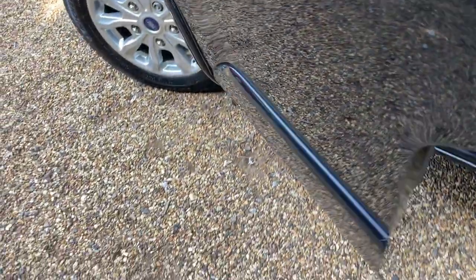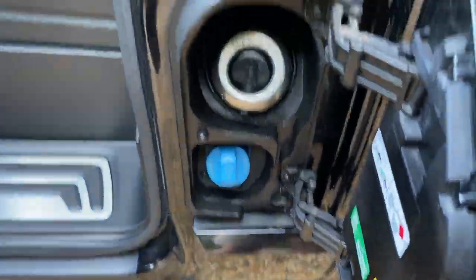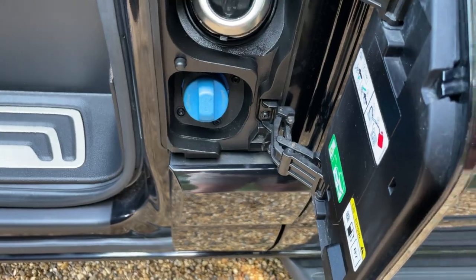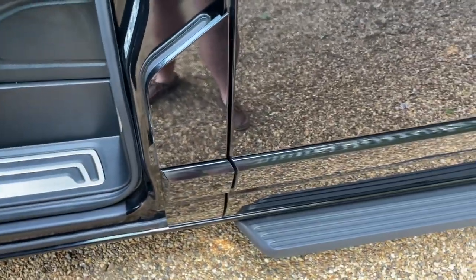I often get asked, after saying it's an Eco Blue engine: what does Eco Blue mean? Well, it's a 2.0-litre diesel — so diesel goes in there like normal. And that is AdBlue, which you can purchase from any petrol station. That is a solution that gets sprayed onto the exhaust gases.